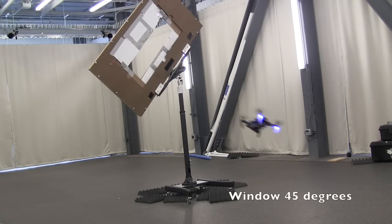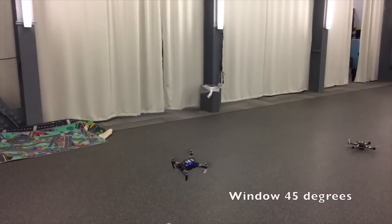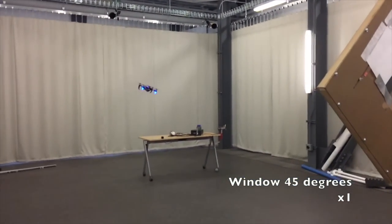We show aggressive trajectories around poles and narrow window gaps at different inclinations. Our system is able to traverse narrow gaps requiring accelerations up to 1.5 G and roll and pitch angles up to 90 degrees, with velocities of 5 meters per second.